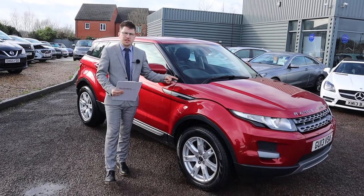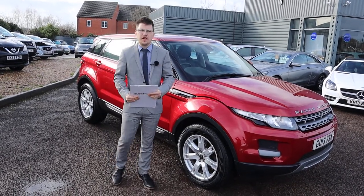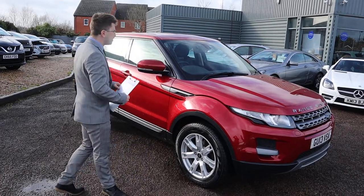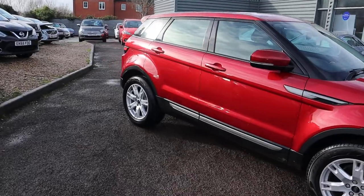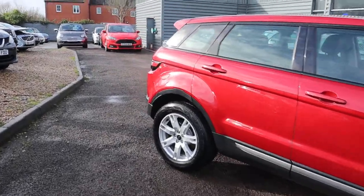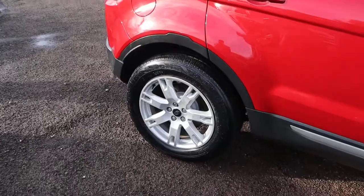Welcome to Country Car, my name's Tom. Brand new to stock is this stunning road driver Evoque. I'm going to give you a walk around the car, show you a few of the features and the general condition of it. I would recommend going onto the website at countrycar.co.uk to get a full hit of the advert.